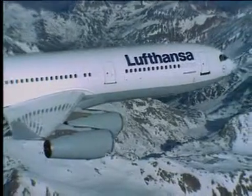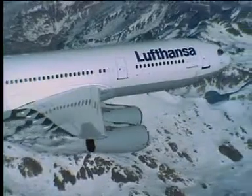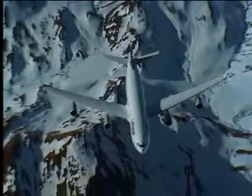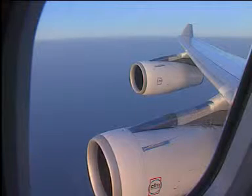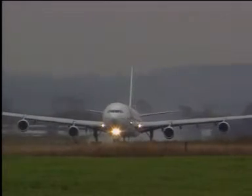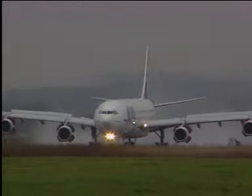The A340 is powered by four advanced CFM56 5C series engines. Versions of the CFM56 also power the A320 and A321. These have a high power-to-weight ratio and are FADEC controlled, with low fuel burn and low emissions. Full Authority Digital Engine Control is a fully redundant engine control unit and an interface unit in relation with the aircraft systems.